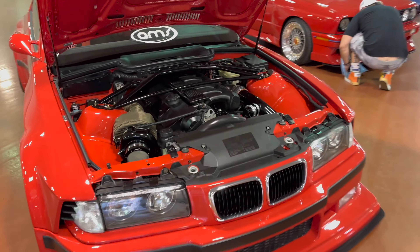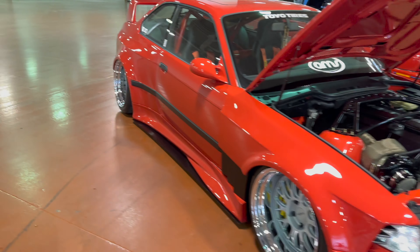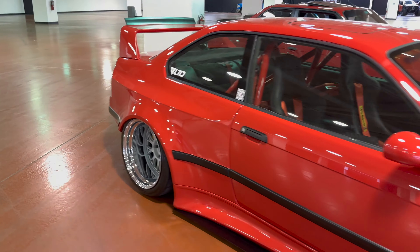Ben really likes this car — and what's not to like? Turbo E36 widebody. Sick.